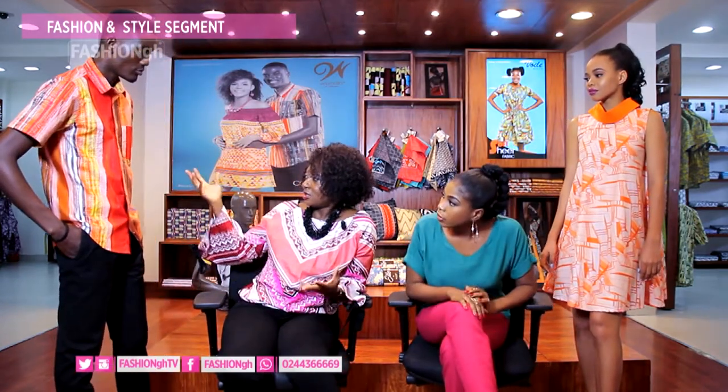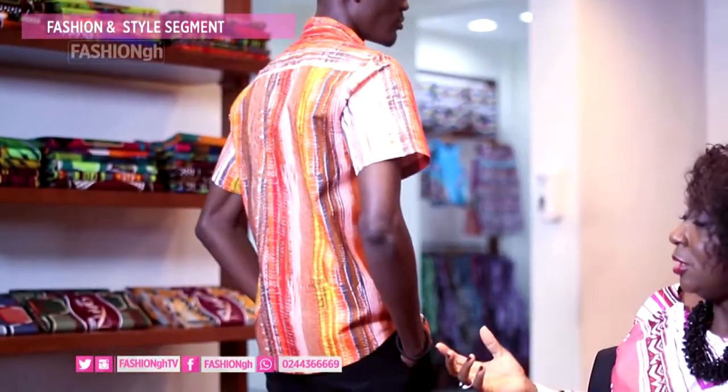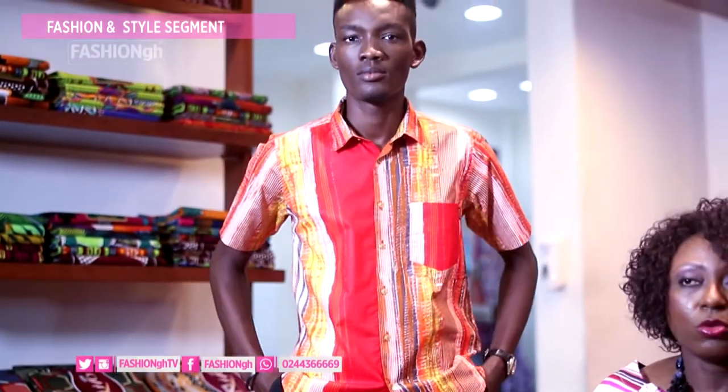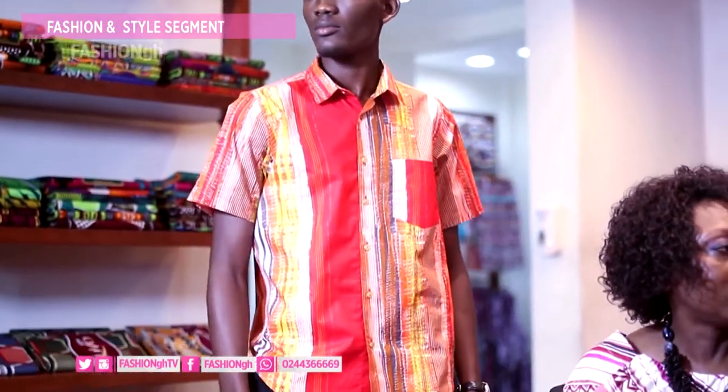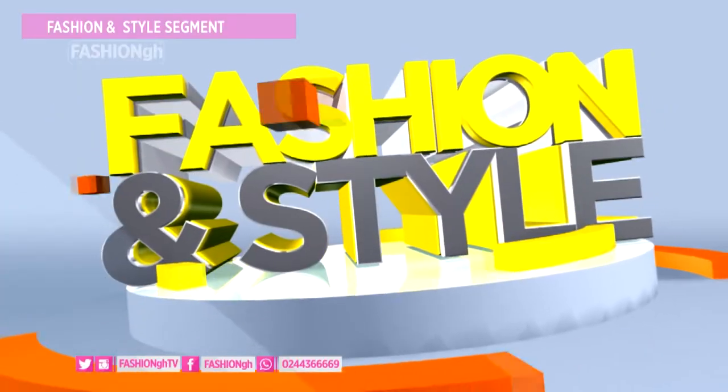He's wearing a short sleeve shirt, which is more casual than the long sleeve we saw first. You could wear it with jeans or even shorts if you really want to look casual, depending on where you're going. The way we design our clothes, we try to make them user-friendly so you can use them for a wide range of occasions — dress it up or dress it down.